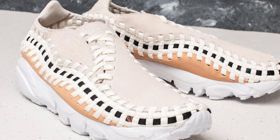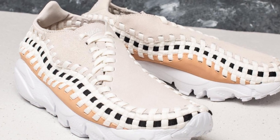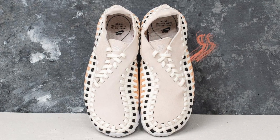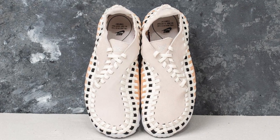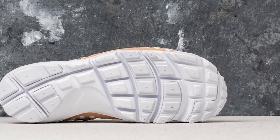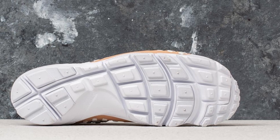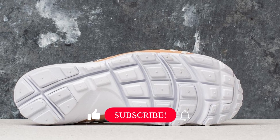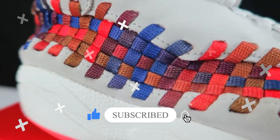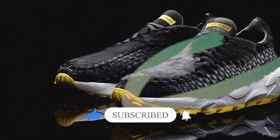On the performance front, the shoe boasts an updated natural motion Footscape sole designed to offer both flexibility and comfort, adapting to the natural movement of your feet for a more responsive walking experience. The rubber outsole features a distinctive pattern designed to offer excellent grip and durability on a variety of surfaces. So which of these shoes was your favorite? Leave a comment below. That's all for today — see ya!